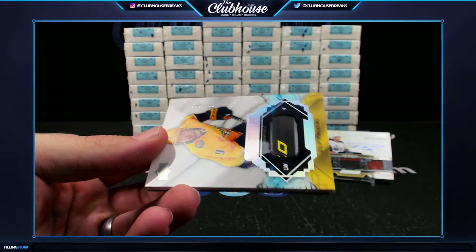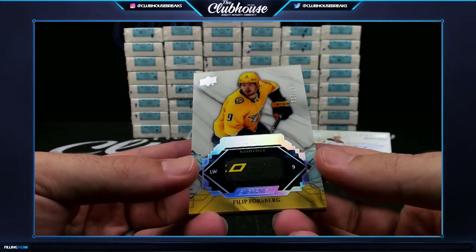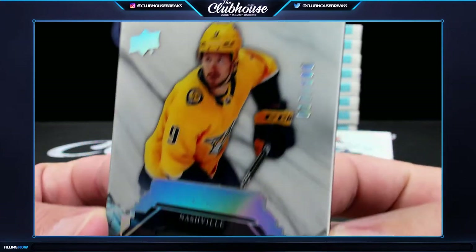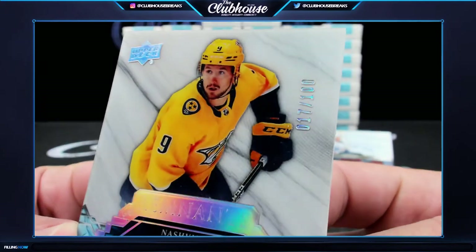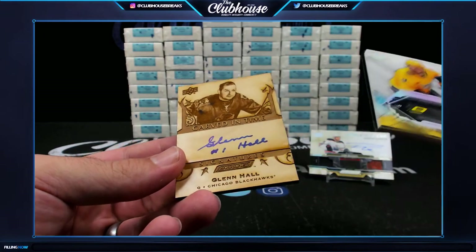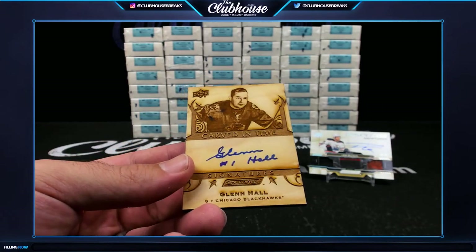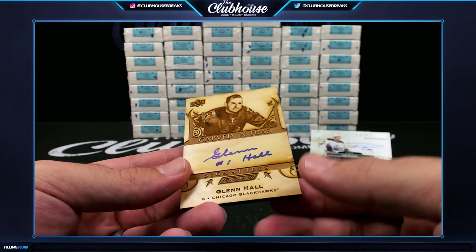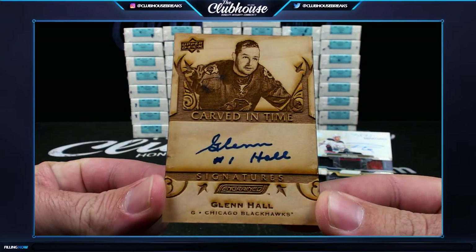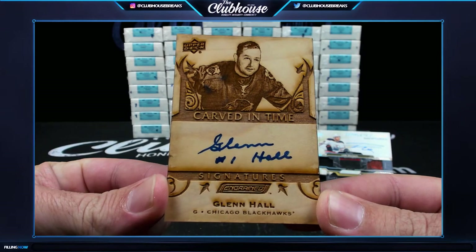This one's bulging — 17 of 100, Philip Forsberg for the Predators, Century 79. 17 of 100. And then look at this — look at that carved-in-time auto for the Chicago Blackhawks — Glenn Hall. Straight out of the gutter.